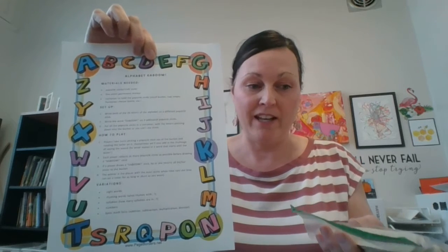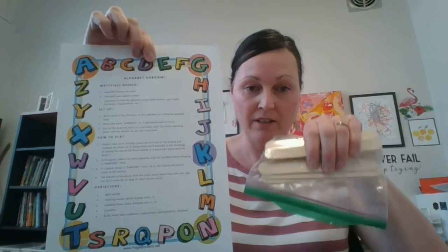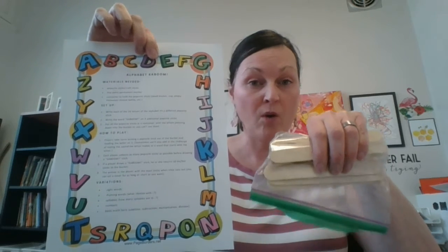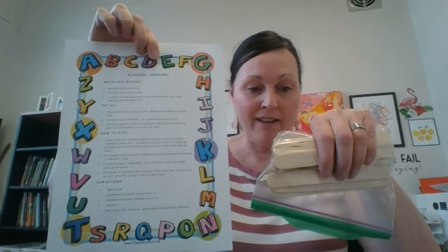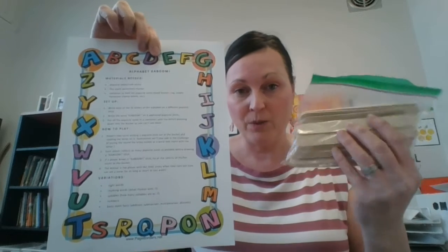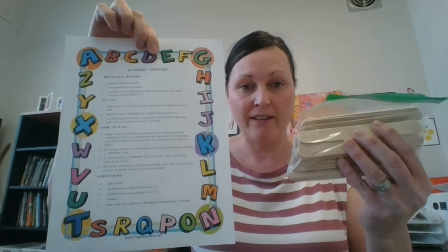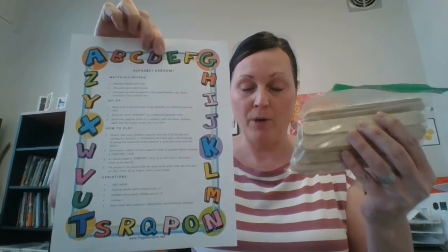If your kids already know the letters of the alphabet and their sounds, you can move on to writing sight words on the tongue depressors, or even basic math facts. I've played this game with my girls — I have a daughter in grade five and we're doing multiplication facts now using the tongue depressors and playing Kaboom. So it's a really fun game that can be used for many different purposes, and that's what's in the bag for you and your kindergartener.